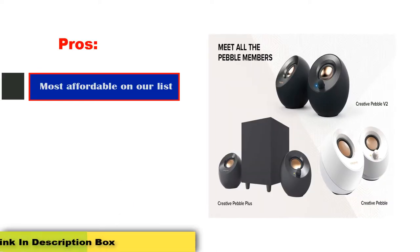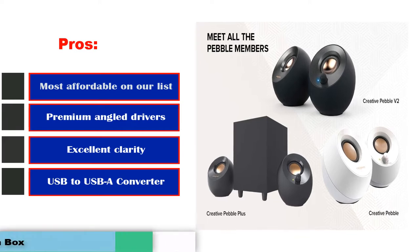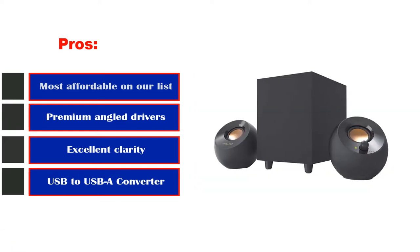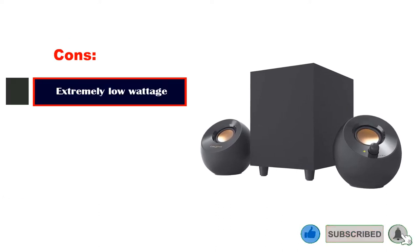Pros: Most affordable on our list, premium angled drivers, excellent clarity, USB to USB-A converter. Cons: Extremely low wattage.